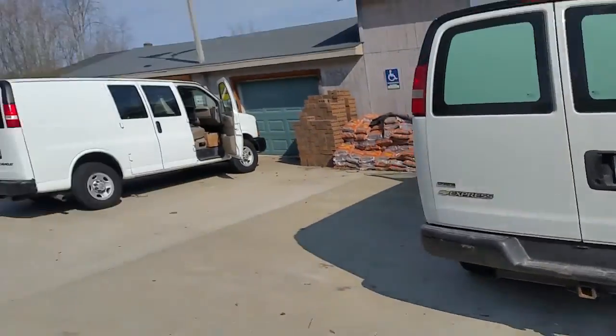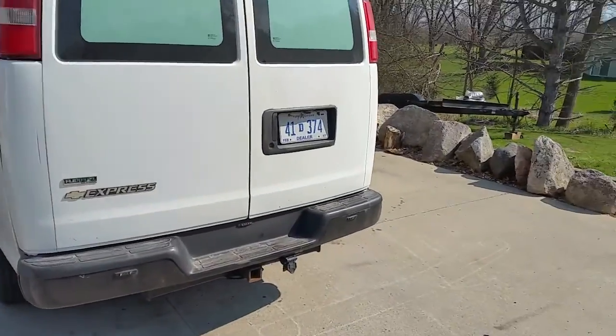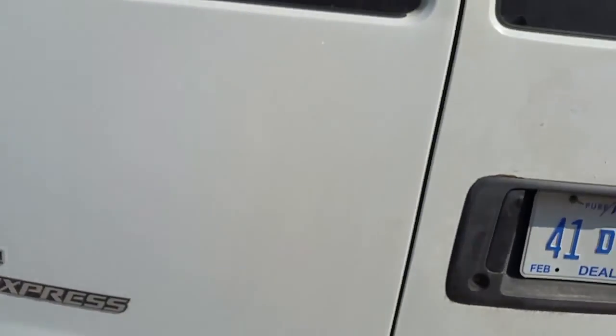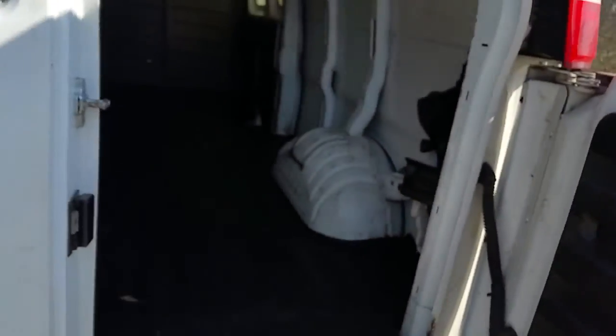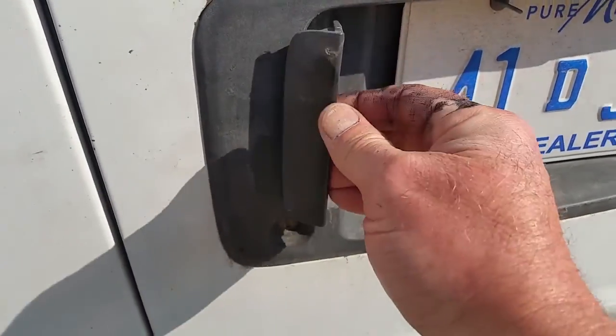There's the other van I purchased — that's the shorter version. This one has the flex fuel, as I mentioned, so you'll save — I found the difference — it's about $25 roughly a tank cheaper. To open this door, push in on the door a little bit right there and it opens right up.